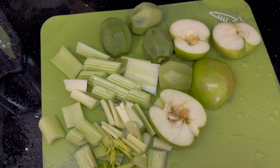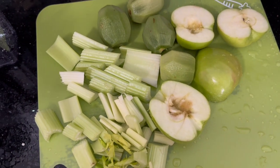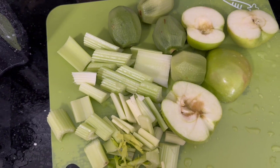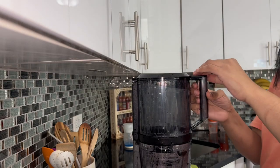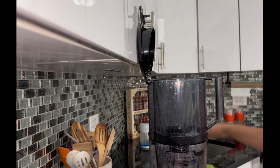Revival juice is packed with nutrients and offers several benefits. It boosts immunity — kiwi and apple provide vitamin C, while celery contains antioxidants to support immune function. It also supports digestive health.